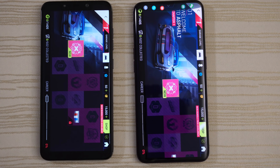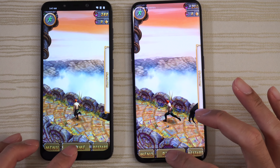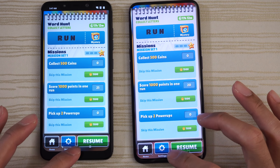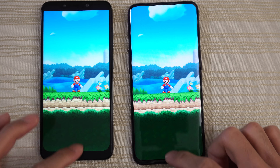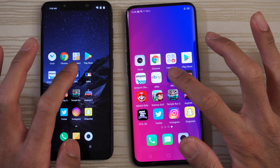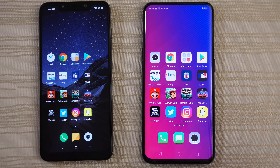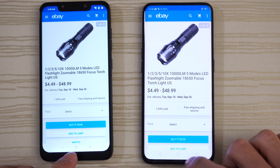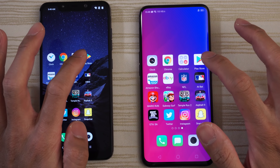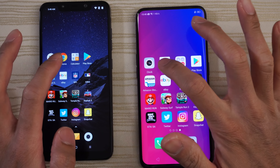Asphalt 9 — still in RAM on both. Temple Run 2 — paused and ready to resume on both. Subway Surfers — paused and ready to resume. Super Mario Run — ready to play on both phones. Baseball app — good to go. NFL app — it looks like both reloaded this one. eBay — a little bit faster on the left. Amazon — you guys are the judges. Play Store — same place. Calculator — same place.